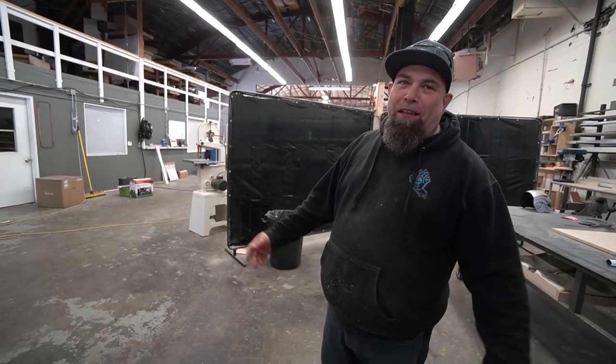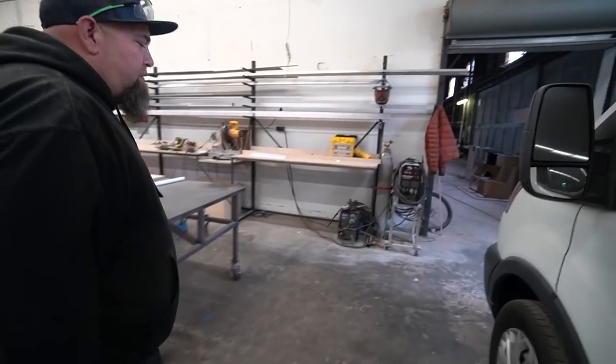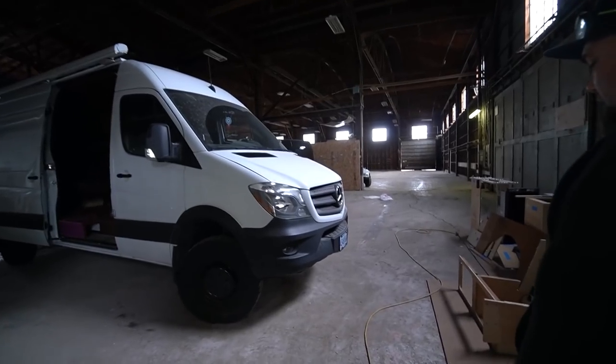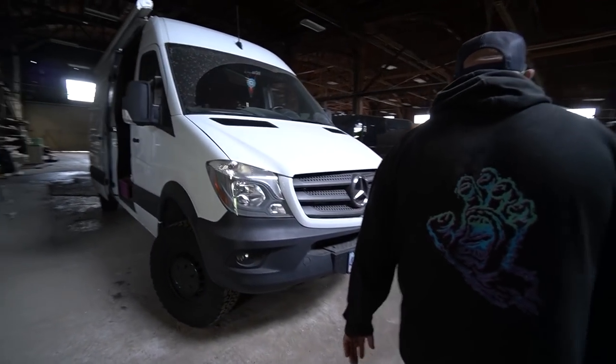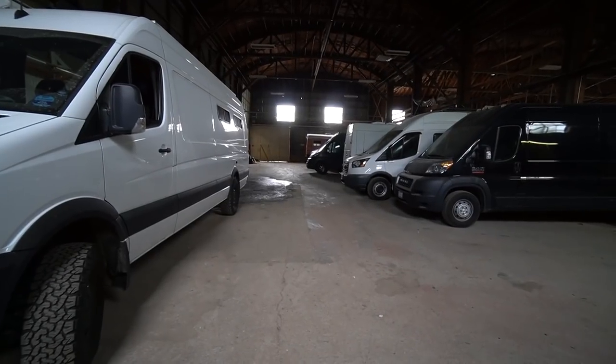We've got two bathrooms, whereas before we had to go pee in a porta potty. We actually have his and hers bathrooms now. You want to just show the storage real quick, and then we're going to get into the cool stuff on the other side. This is kind of like our line of things happening. The lights are off, but that's okay — I can go turn them on. This is the lineup.